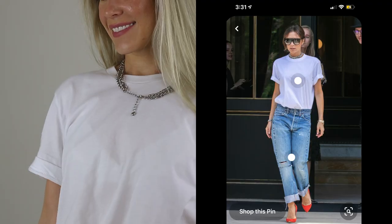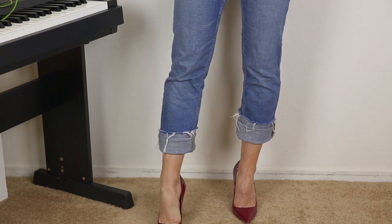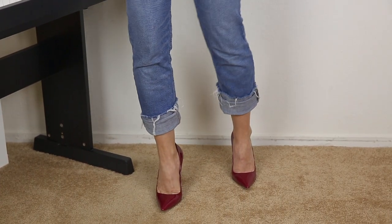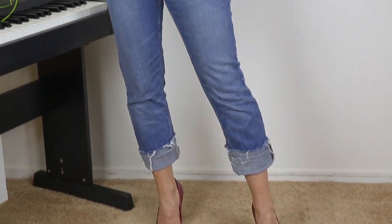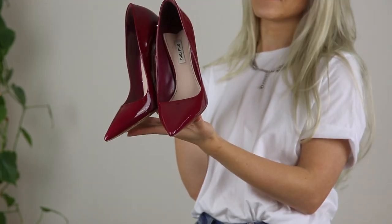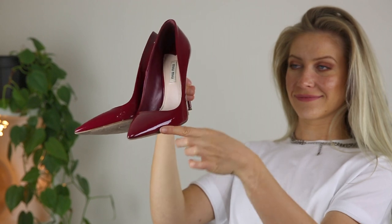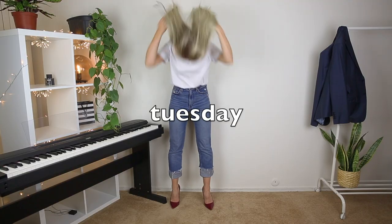For Monday's outfit, I got inspired by Victoria Beckham. To recreate the look you will need a white plain t-shirt, blue jeans, a silver chain necklace, and red — in my case cherry color — heels. Since the outfit is super simple, I added a nice pair of red heels. Any bright heels or shoes will work. I'll wear this to work since I don't have a dress code.